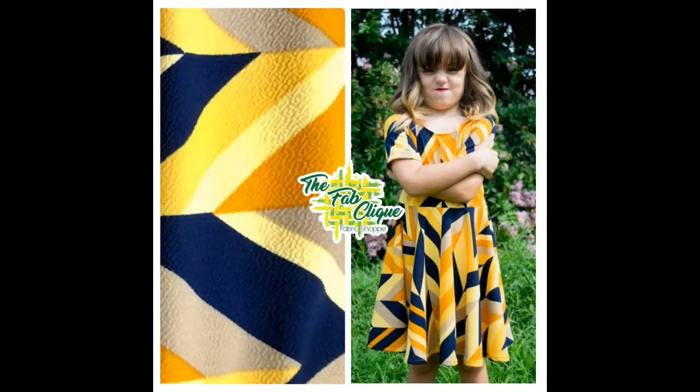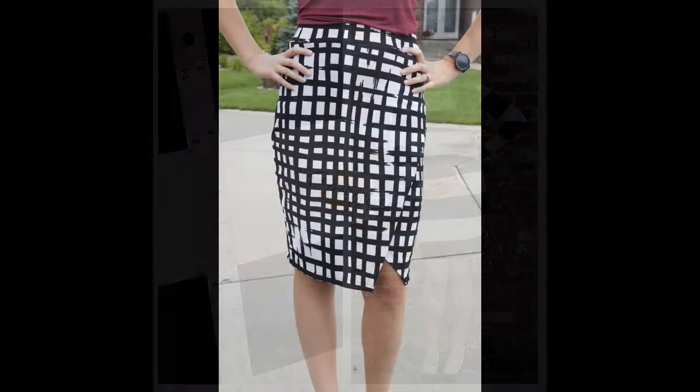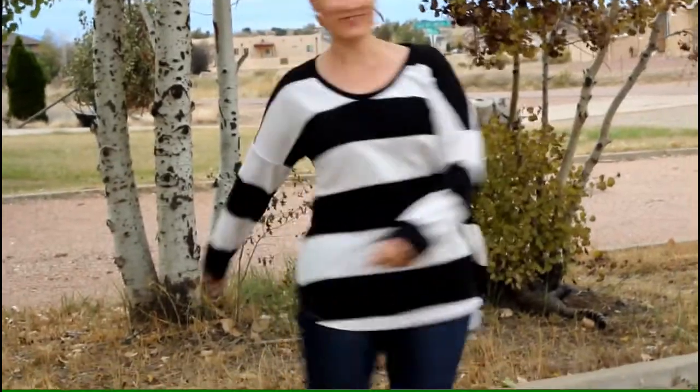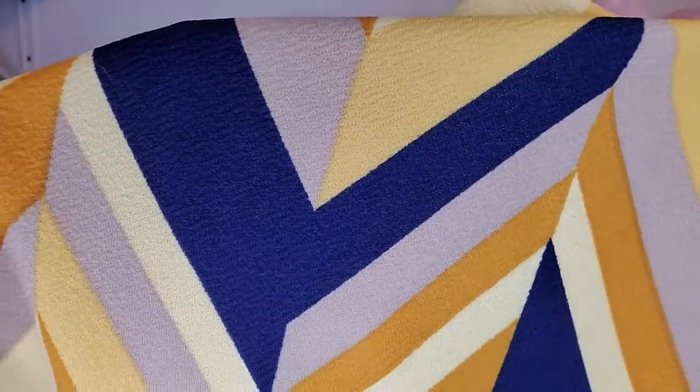The next fabric I'm going to talk about is textured knits. Liverpool, bullet knit, and thermal knit are just a sample of the textured knits, but there are hundreds more out there. Textured knits have some bumpy texture, like the Liverpool. They have good stretch and drape, and retain their shape. Here's a sample of a bullet knit. Here's a sample of Liverpool. And here's a sample of a waffle knit.